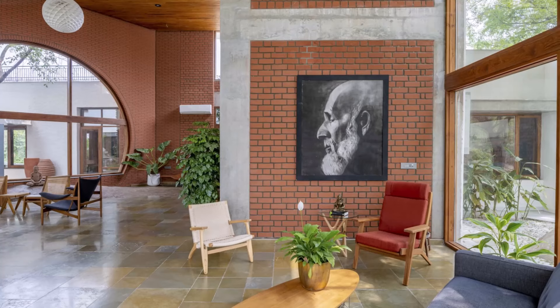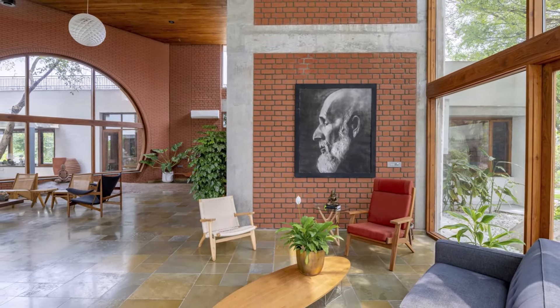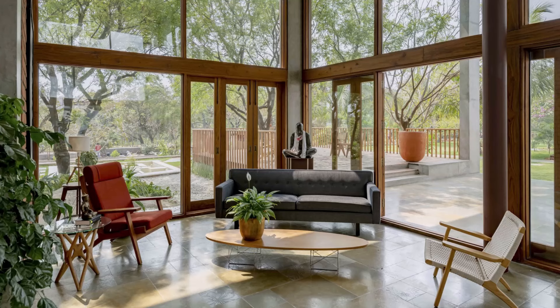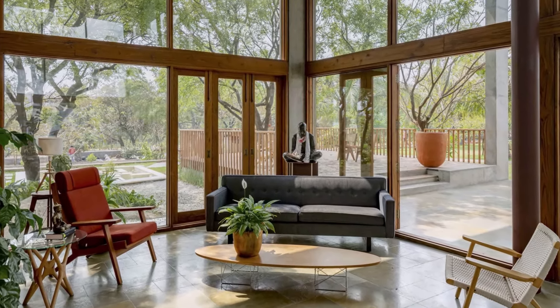Similarly, a tree grows through a cutout in the veranda wall, symbolizing the seamless integration of architecture and nature, with the rock integrated into the living room and the tree growing through the veranda wall.